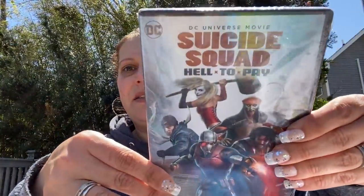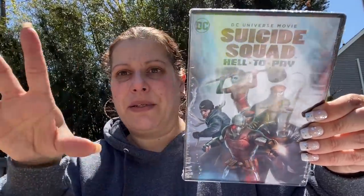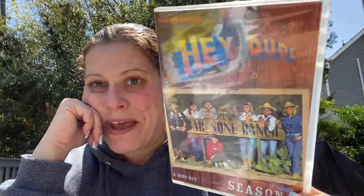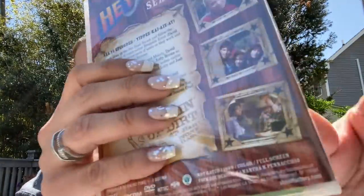Then I got Suicide Squad: Hell to Pay — rated R. I just grabbed it right before I was checking out, it just looked cool. I might send it to William. And then I just had to get this one for nostalgia — it's a Nickelodeon season one, two-disc set of the show Hey Dude. I used to watch that and I was so excited when I saw it.